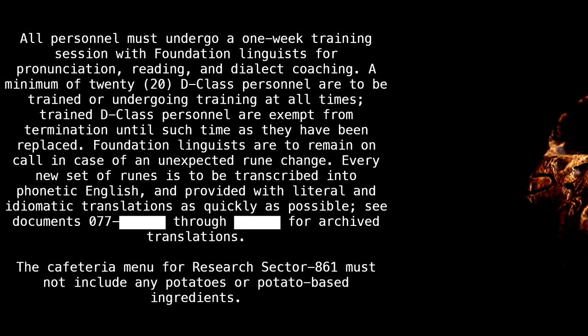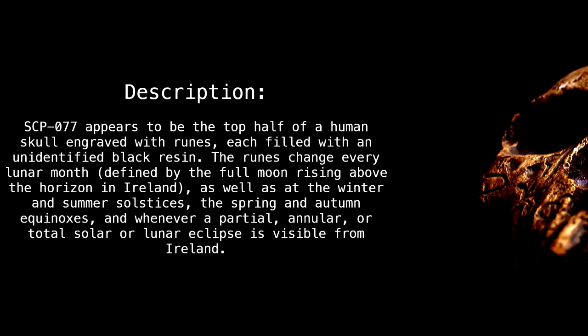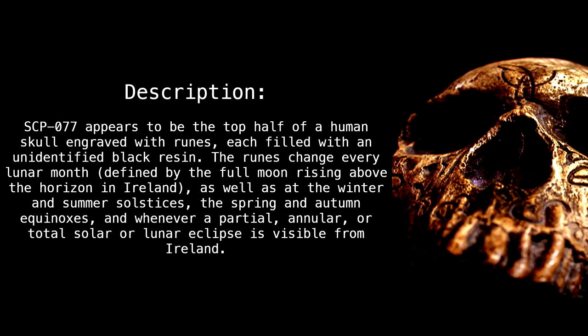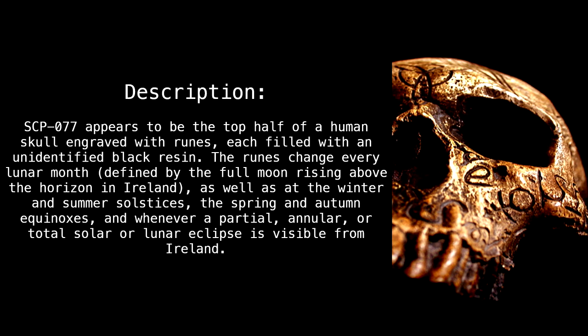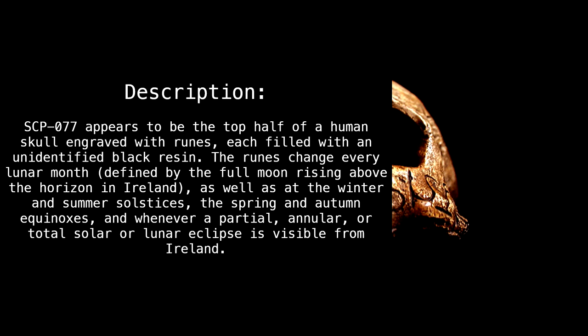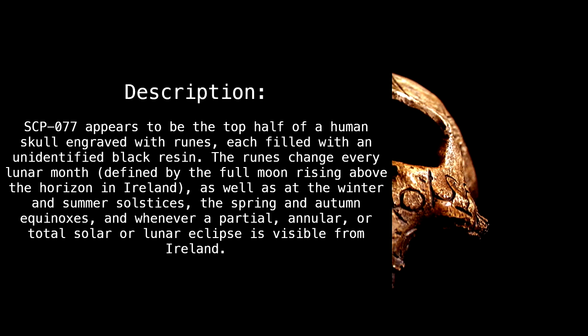Description: SCP-077 appears to be the top half of a human skull engraved with runes, each filled with an unidentified black resin. The runes change every lunar month, defined by the full moon rising above the horizon in Ireland, as well as at the winter and summer solstices, the spring and autumn equinoxes.